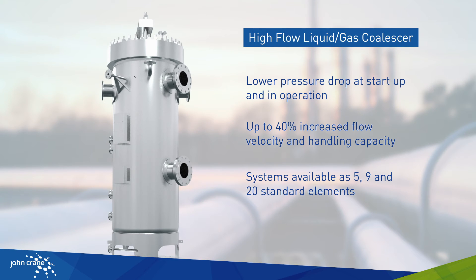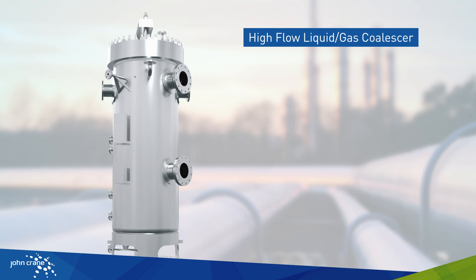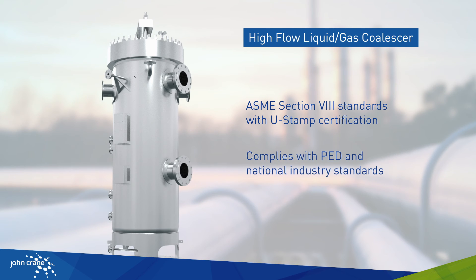Systems are available as three different pressure vessel sizes, containing 5, 9 or 20 standard elements. The stainless steel pressure vessels comply with ASME Section 8 standards with U-STAMP certification, and comply with Pressure Equipment Directive and other pressure vessel requirements in different countries.